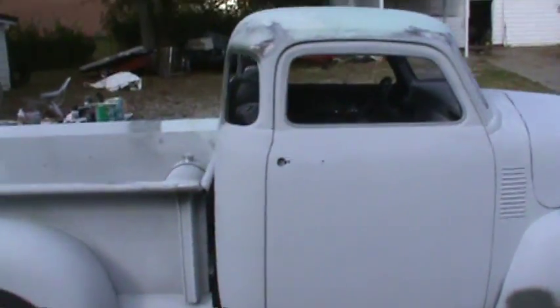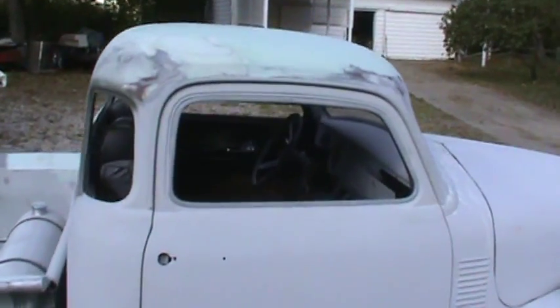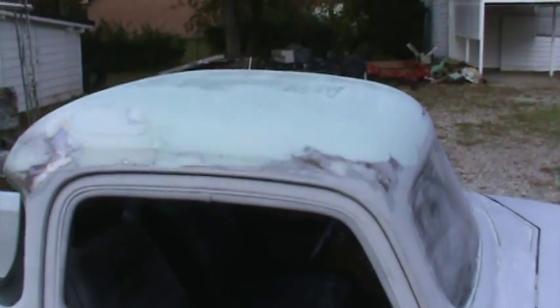It's Larry's 54 Chevy, and they chopped the top on it. What kind of issues did you have there, Larry? Three or four inch drop — they cut it across there and across there and welded it back together. And wherever the weld was, it had a big dip in it all the way across and all the way across there. The weld was high. So it's looking pretty good now.